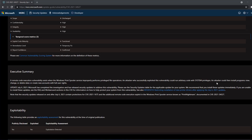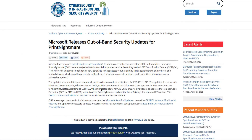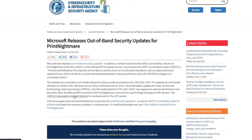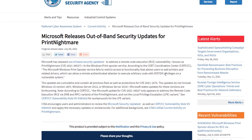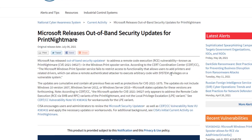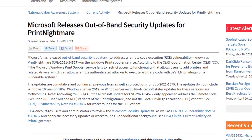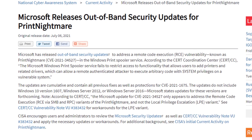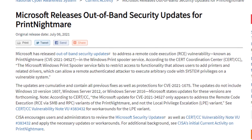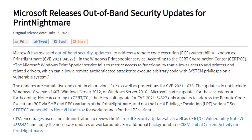Microsoft released an out-of-band security update for PrintNightmare. The Microsoft Print Spooler service fails to restrict access to functionality that allows users to add printers and related drivers, which could allow a remote authenticated attacker to execute arbitrary code with system privileges on a vulnerable system.